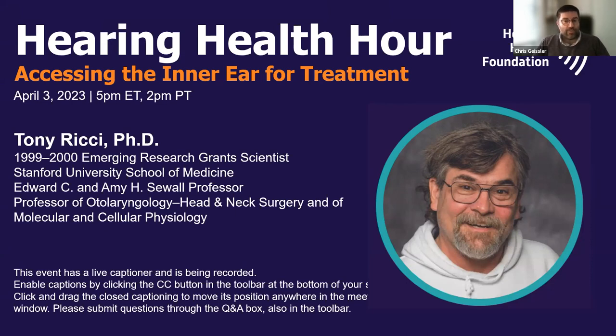ERG is a competitive program that awards funds to researchers conducting cutting-edge hearing and balance research. Our presenter today is Tony Ricci, PhD, who will discuss recent findings from his lab that solve the issue of accessing the inner ear for drug delivery without adverse effects. A 1999 to 2000 ERG awardee, Ricci is the Edward C. and Amy H. Sewell Professor at Stanford University School of Medicine and a professor of otolaryngology, head and neck surgery.